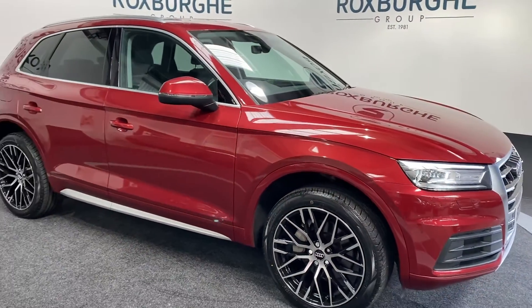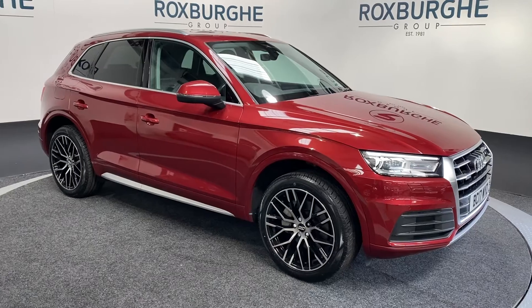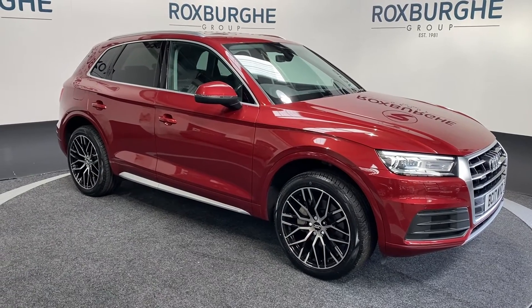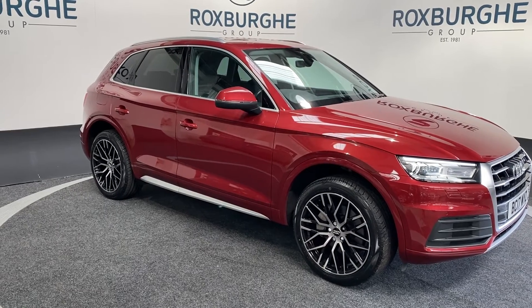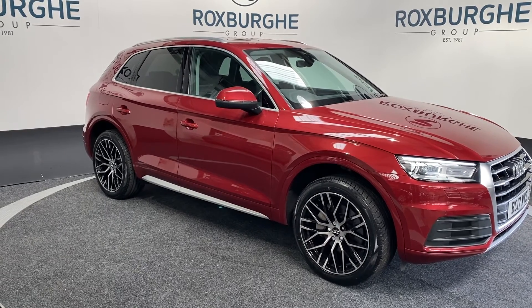If you do want this stunning example of an Audi Q5, please don't hesitate to get in touch. It's sales at theroxpergroup.com, or alternatively you can ring us at 0121 313 1555. Cheers guys.